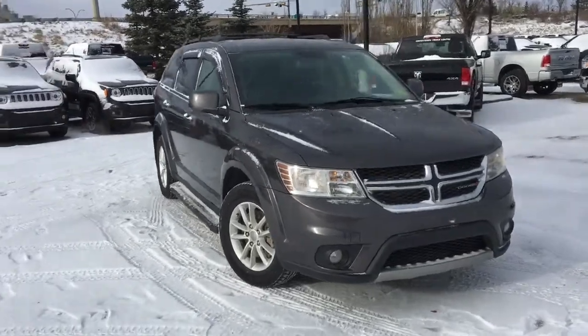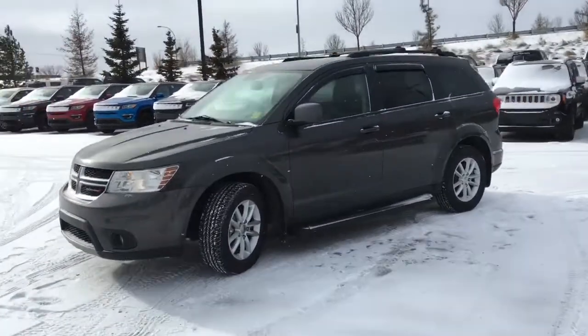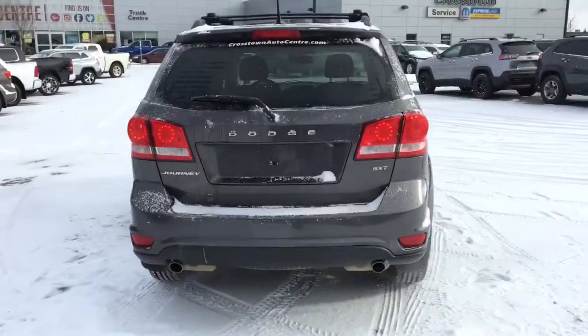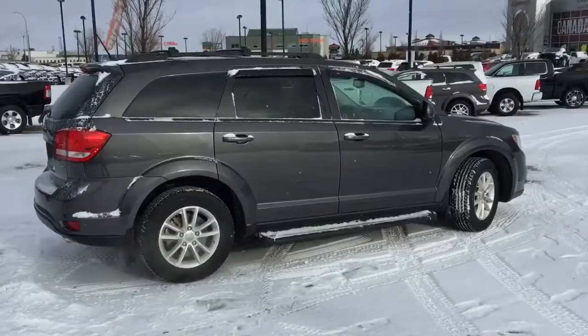What's going on everybody, it's your man David down at Crosstown Chrysler in Edmonton, Alberta. From the used car superstore, this is a 2015 Dodge Journey SXT in Granite Crystal Metallic paint, powered by the 3.6 liter Pentastar V6 engine underneath the hood.